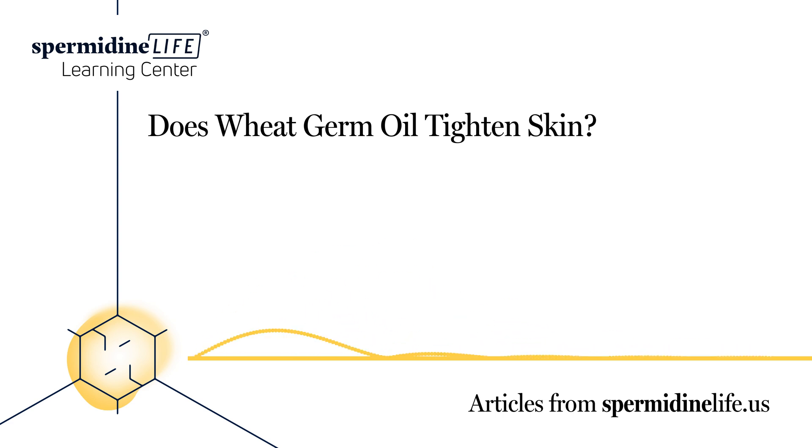Does wheat germ oil lighten skin? Wheat germ oil can be used to help treat skin disorders, repair the skin, promote the regeneration of new facial skin cells, and lighten the skin. One of the best ways to achieve this skin lightening is by combining wheat germ oil and honey in a bowl, making a homemade face mask. This mask can be used to clean your face, and best of all, it works well on all types of skin, including oily skin.